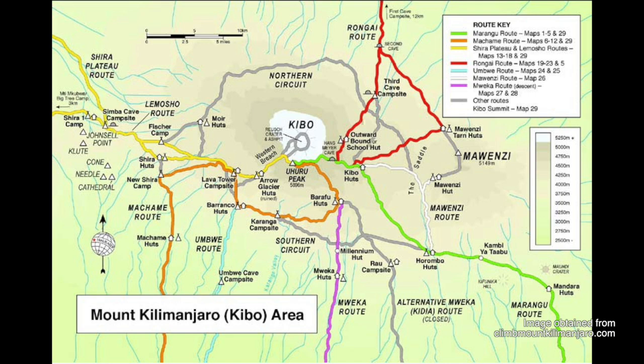Hey guys, we're back and we're going to be talking today about the different routes that you can take to go up Kilimanjaro. This is great for anyone who has not chosen their route yet and is thinking about booking a trip to do this trek. It can also be useful for someone who's already booked their route and wants to find out a little bit more information. Let's take a look at our map now.